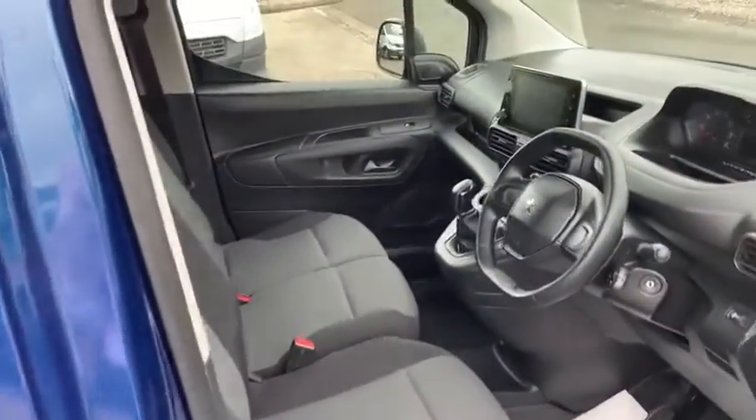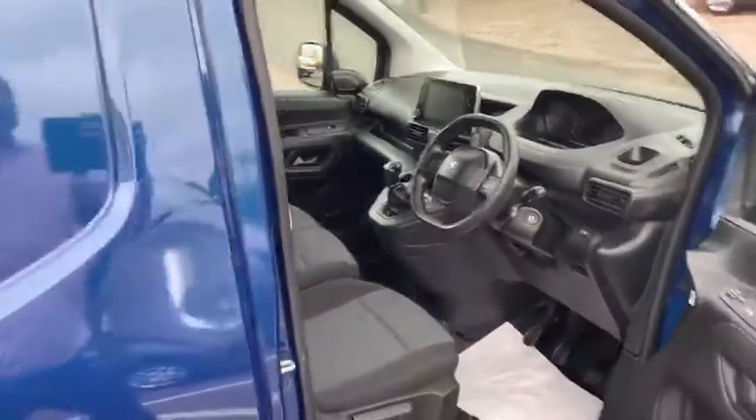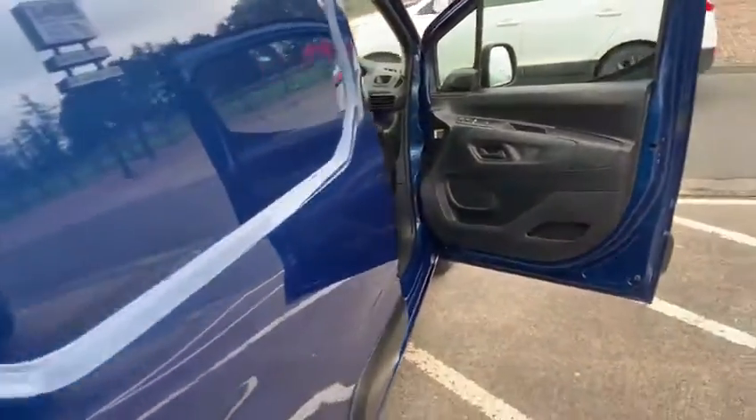Three seat interior, air conditioning and large touchscreen. Absolutely beautiful, conditioned inside and out. Everybody involved in the vehicle preparation has done a sterling job.